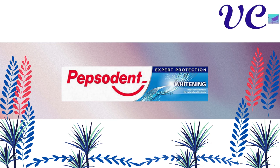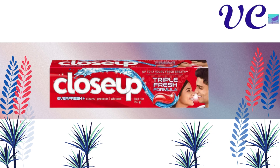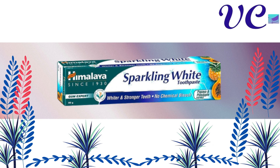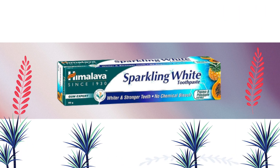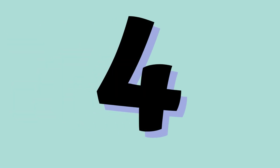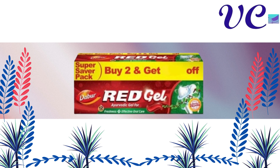Number 9 Colgate Max Fresh Blue Gel Toothpaste. Number 8 Pepsodent Expert Protection Whitening Toothpaste 140g Tube. Number 7 Close-Up Triple Fresh Formula Toothpaste 150g Tube. Number 6 Himalaya Sparkling White Toothpaste 150g Tube for Sparkling Teeth. Number 5 Himalaya Sensitive Toothpaste 80g with Spinach Extract for Sensitive Teeth. Number 4 DeBoer Red Gel Toothpaste Super Saver Pack.